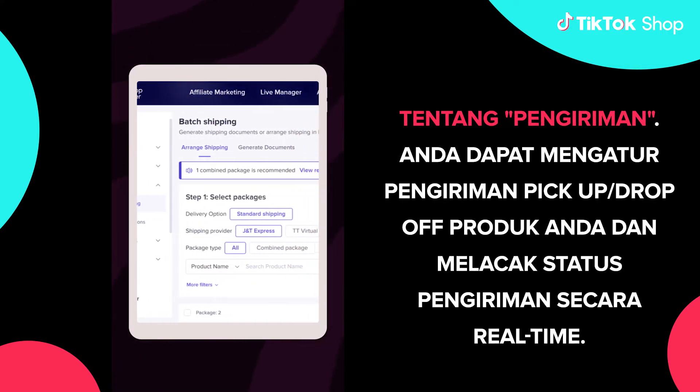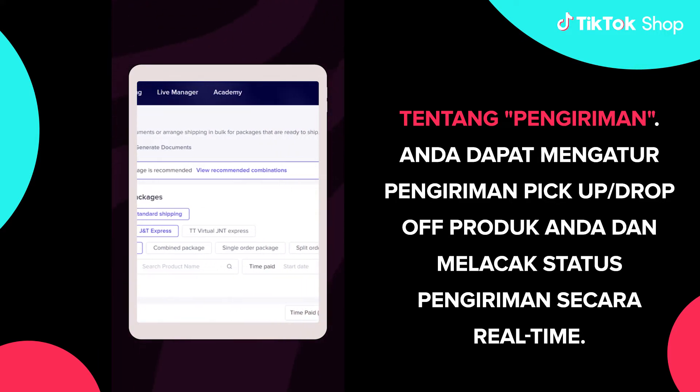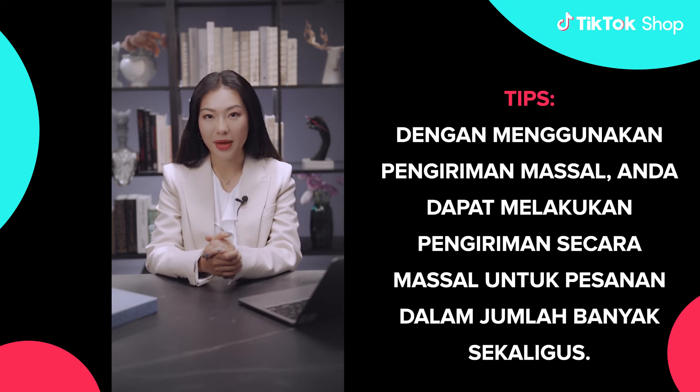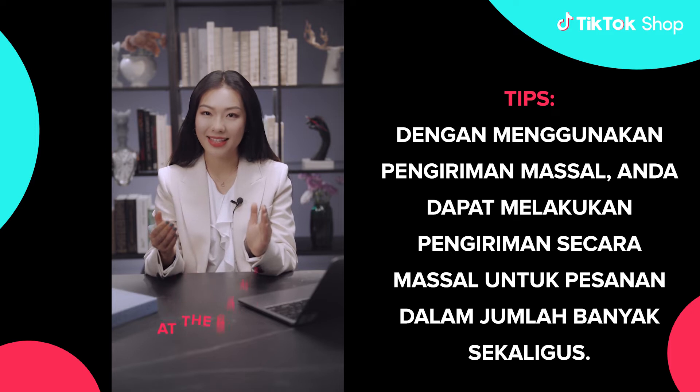About shipping, you can arrange shipment of your products via pickup, drop-off, and track delivery status in real-time. Tips! By utilizing bulk shipping, you can make bulk deliveries for orders in large quantities at the same time.